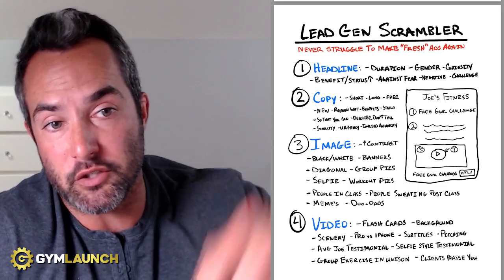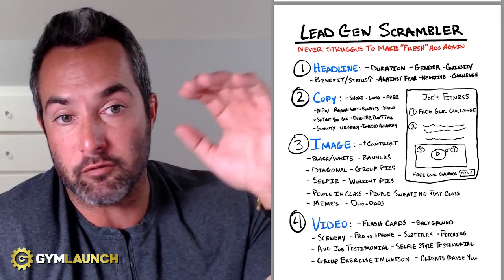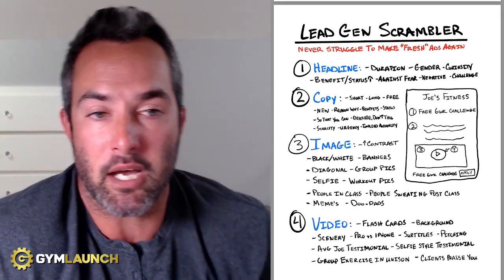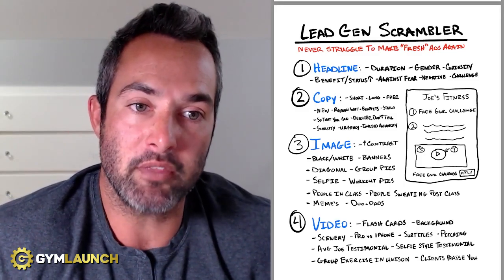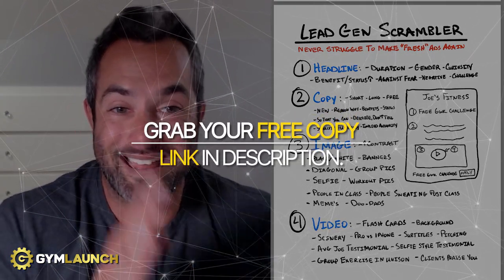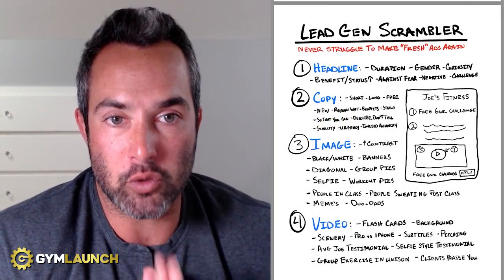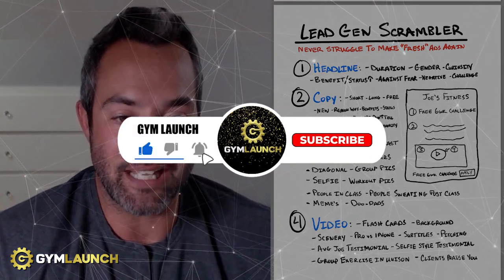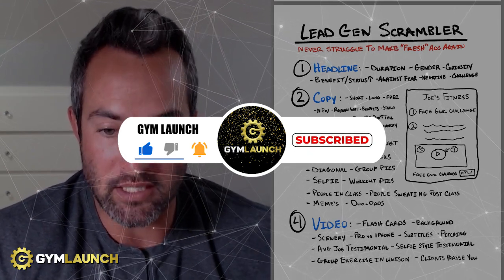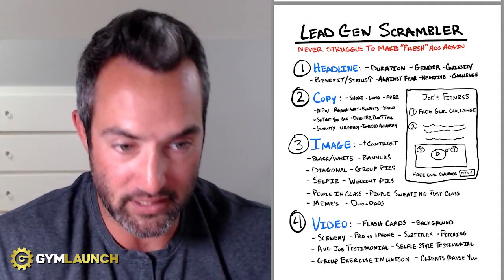Real quick — down in the description, if you'd like more information like this, I've got a free document you can download. It's a step-by-step guide called the seven money models to how we scale gyms to over $100,000 a month, like clockwork. It's got this plus more — over 30 different frameworks and trainings in there that you can get for free. Just trade your email address and we'll send it over. Promise we won't spam you. If you like this information, hit that subscribe button and like, and leave us a comment.